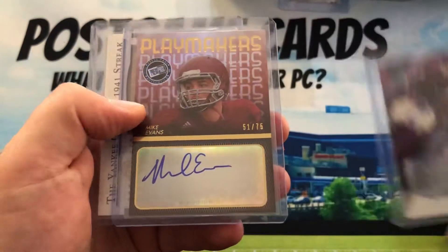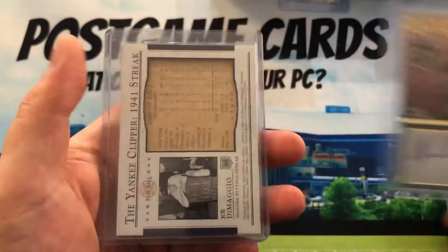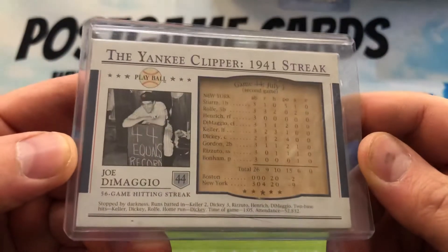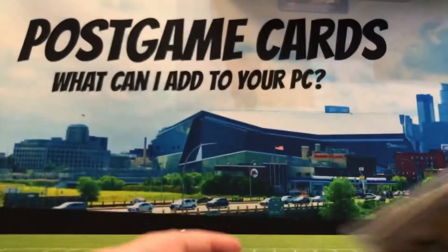That's usually where the items end in auction — some are more, some are less. Mike Evans obviously is more, but I think this is only about 15 bucks. Then Joe DiMaggio is one of my PC players as well. My dad had a chance to live in Brooklyn in 1951 and went to a couple games that season.